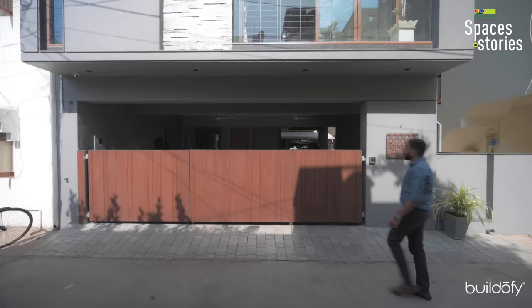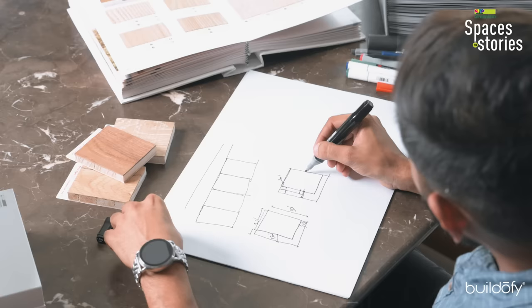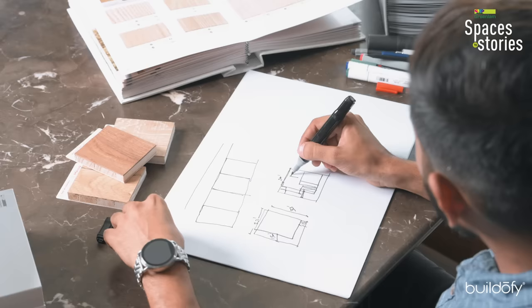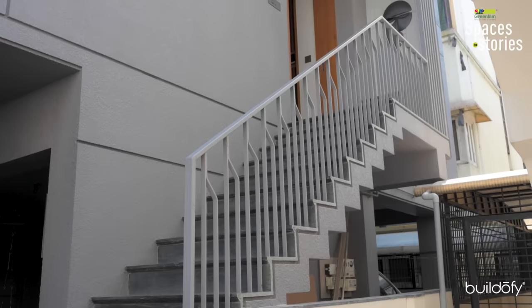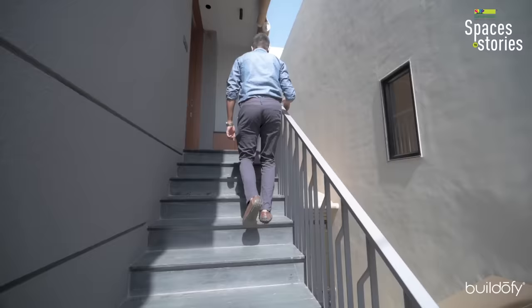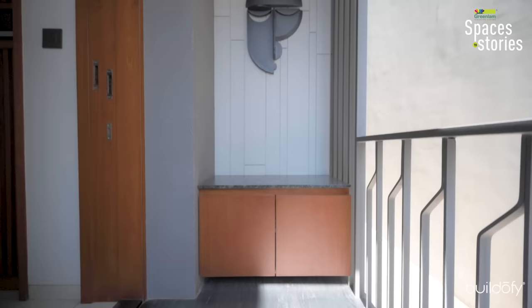On the ground floor, we have one front gate around 20 feet wide. We kept one bedroom with an attached toilet on the ground floor, one car park, another car park with some two-wheeler parking, and one staircase leading up to the first-floor foyer. When you approach from the ground floor to the first floor, there is a small foyer in the marginal spaces, which is covered by a canopy.